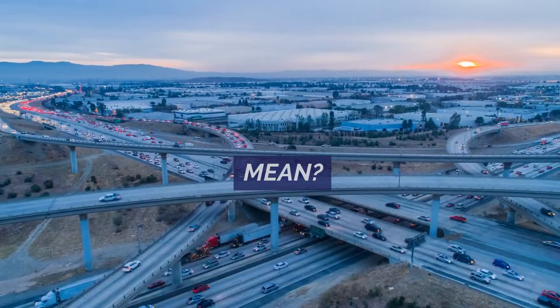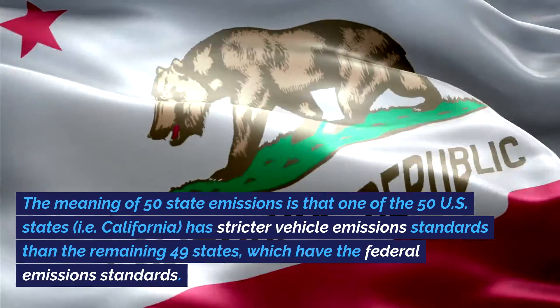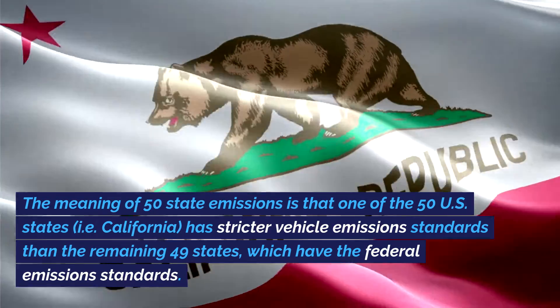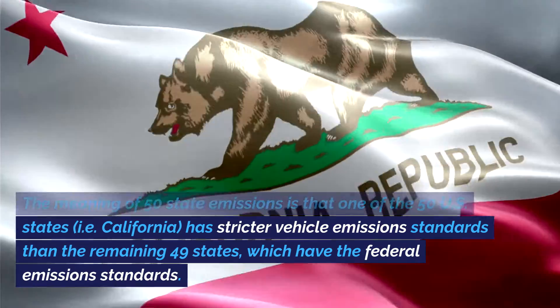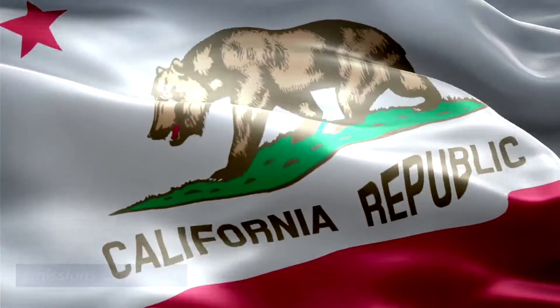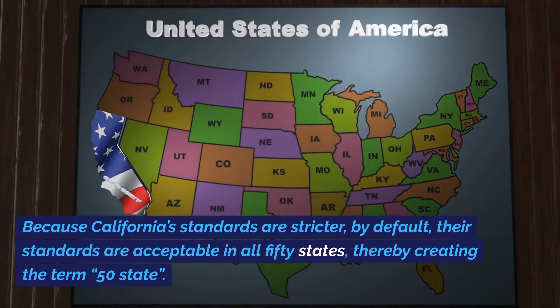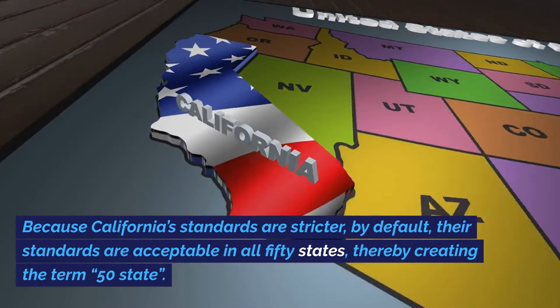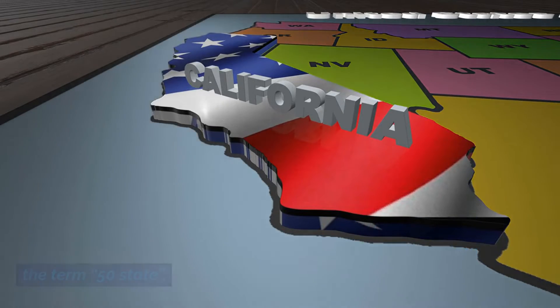What does 50 state emissions mean? The meaning of 50 state emissions is that one of the 50 US states — that is California — has stricter vehicle emission standards than the remaining 49 states, which have the federal emissions standards. Because California's standards are stricter, by default their standards are acceptable in all 50 states, thereby creating the term 50 state.